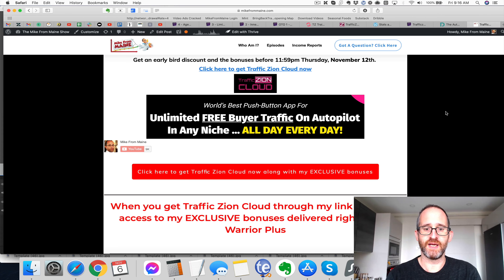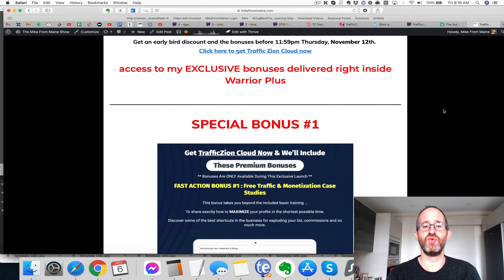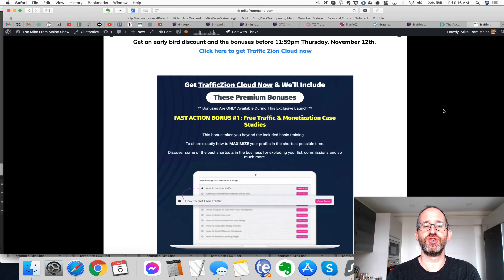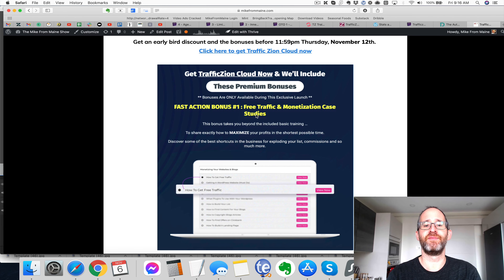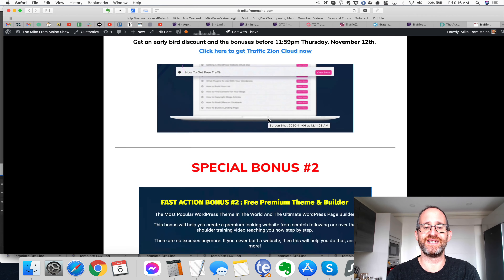But before we take a look at the product, I want to show you my bonuses that you'll be getting if you purchase this through my link. The first bonus you're going to get is access to the premium free traffic and monetization case study. So if you're wondering how you're actually going to make money from this traffic, you're going to get those case studies as well.